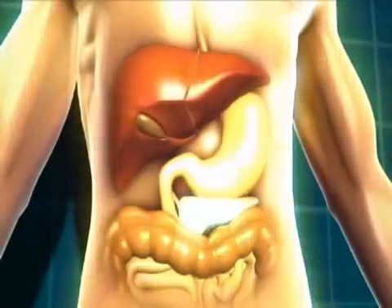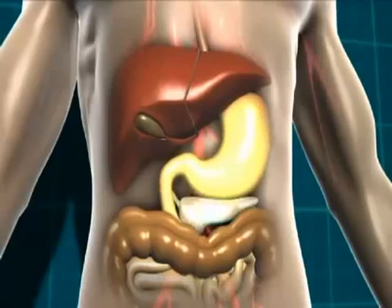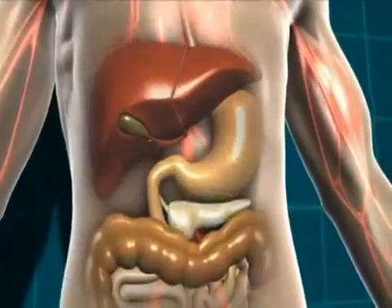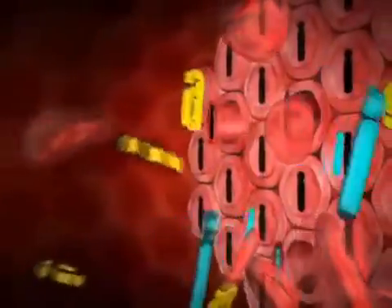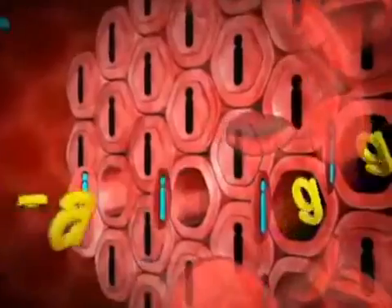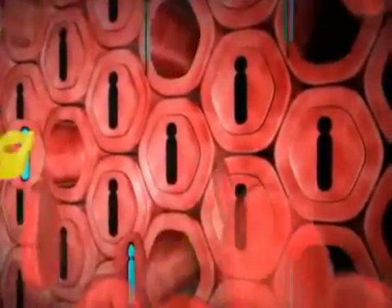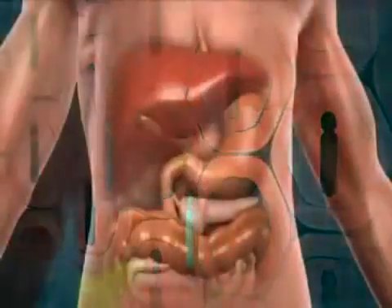It's insulin that helps our body get the energy from the food we eat. The bloodstream then takes the glucose and the insulin to every cell in our body that needs it. To make this easier to understand, let's look at muscle cells. At the muscle cells, it's insulin that allows the glucose to get into the cells where it can be used for energy. It's a bit like insulin is a key unlocking the door to the cells, so the glucose can get in.